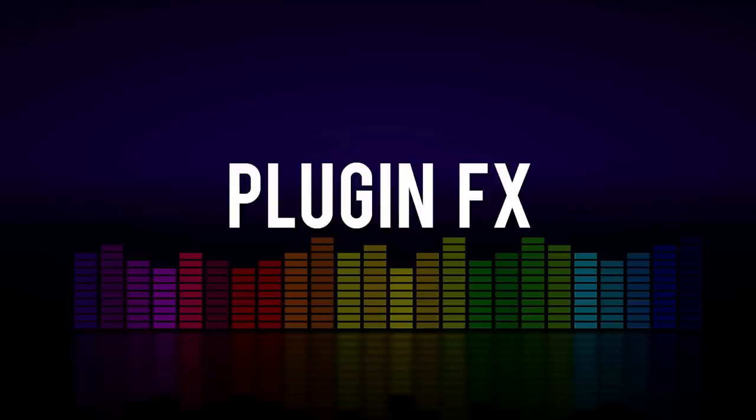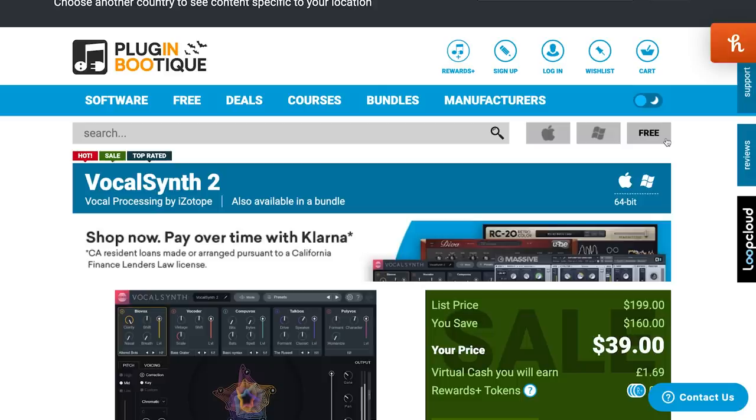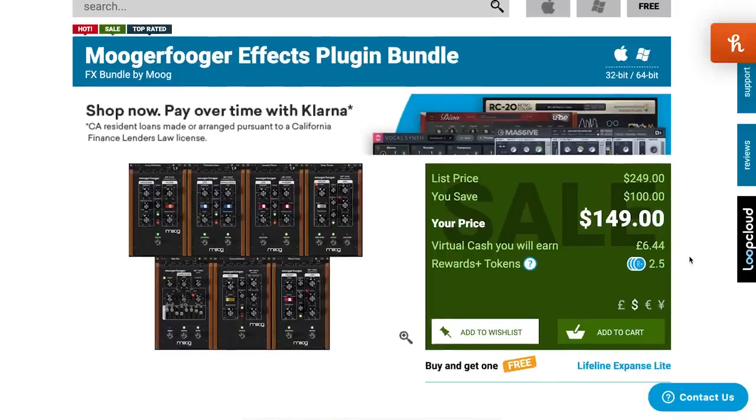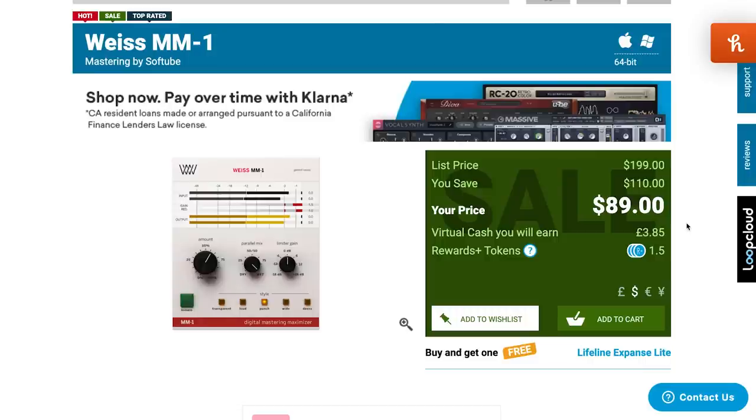Over at Plugin Boutique, there are a ton of FX plugins on sale right now. Vocal Synth 2 is on sale for $39 — this is an extremely creative processing unit. You can use it on more than vocals, my friends, and you can get some crazy stuff out of it. Normally $199, now $39. Mooger Fugger by Moog — this FX plugin bundle is available now for $149, normally $249. And Weiss MM1 by SoftTube — I've heard nothing but amazing things about this mastering software, available for $89. Is anybody out there using it? Please let me know — is this something I need to grab while it's on sale? I'd love to hear your comments below.